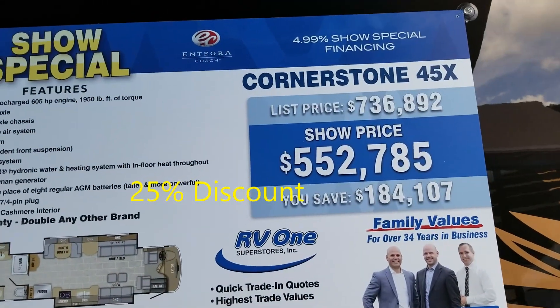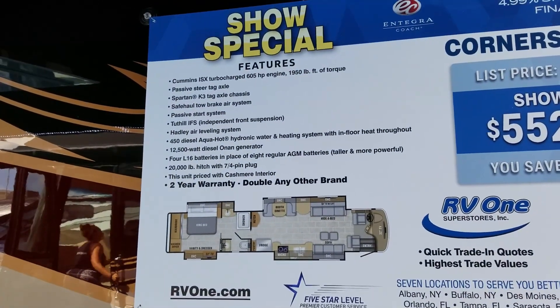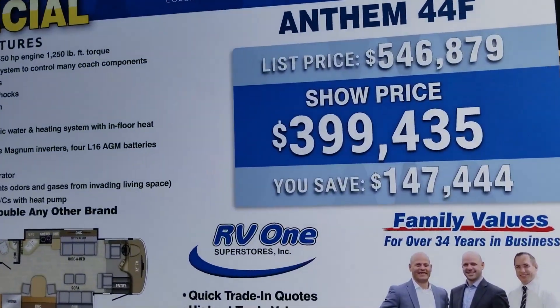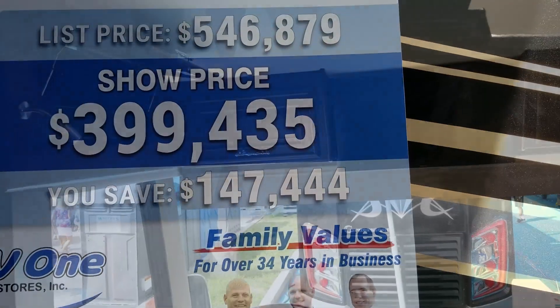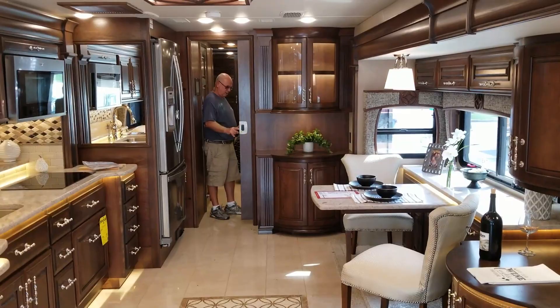$736,000 on sale from $552,000. 2019. The Anthem is $450,000, discounted at $147,000. A little TV up front and one across from the step. Difficult layout though — half bath and then bedroom. It's pretty.